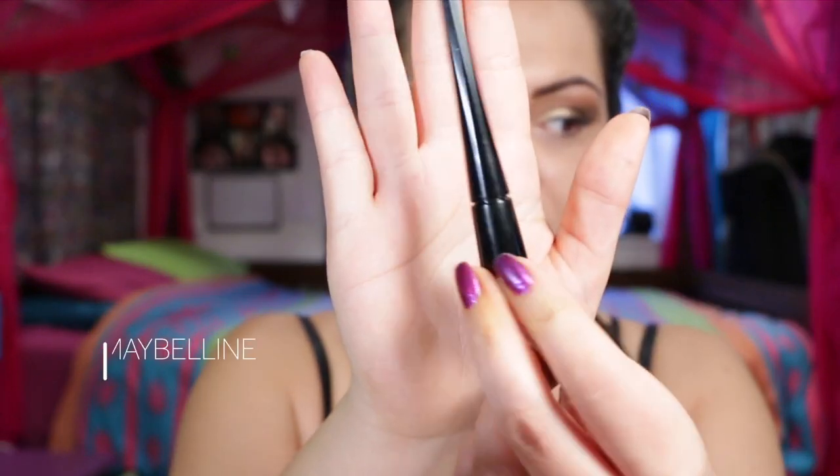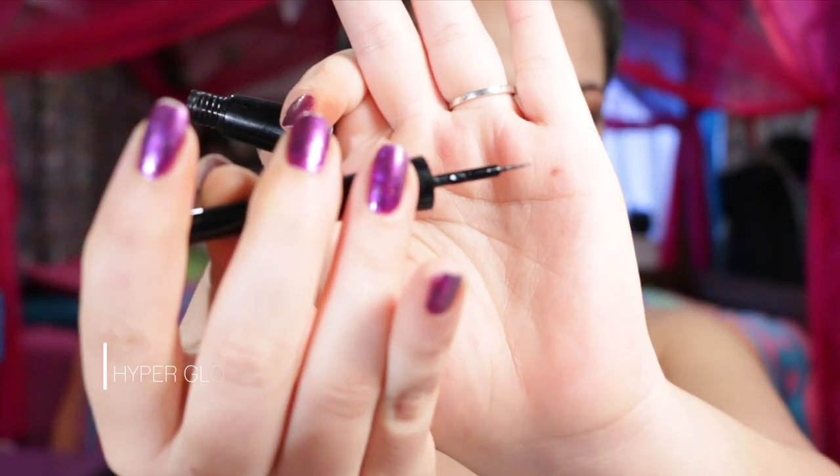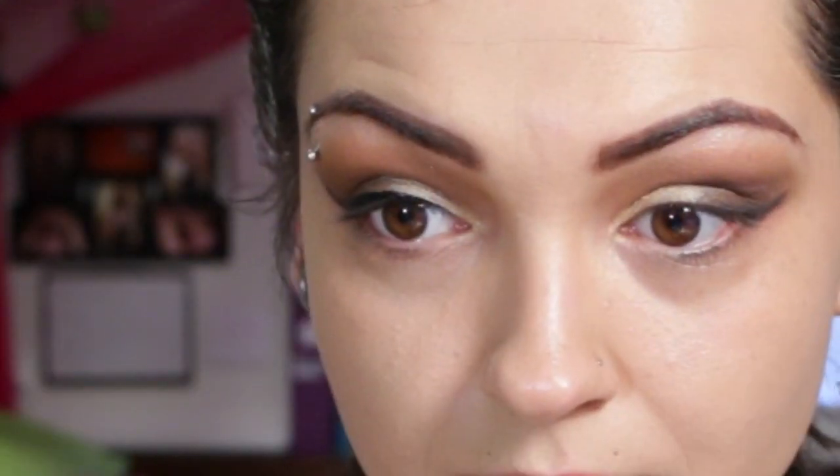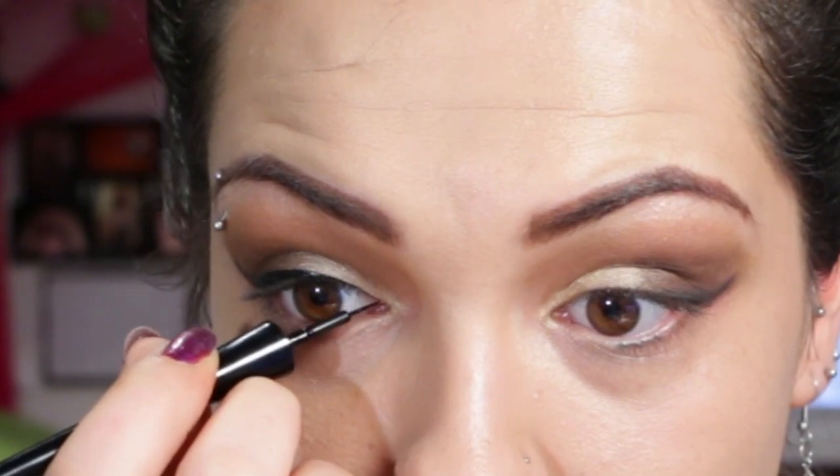Now another donated product — this Maybelline Hyper Glossy Liquid Liner. It's really thin so I found it both easy yet difficult to use. Because I have hooded eyes I have to be mindful not to go too thick. I'm just filling in from the inner tear duct to the outer edge and not going up towards the flick.